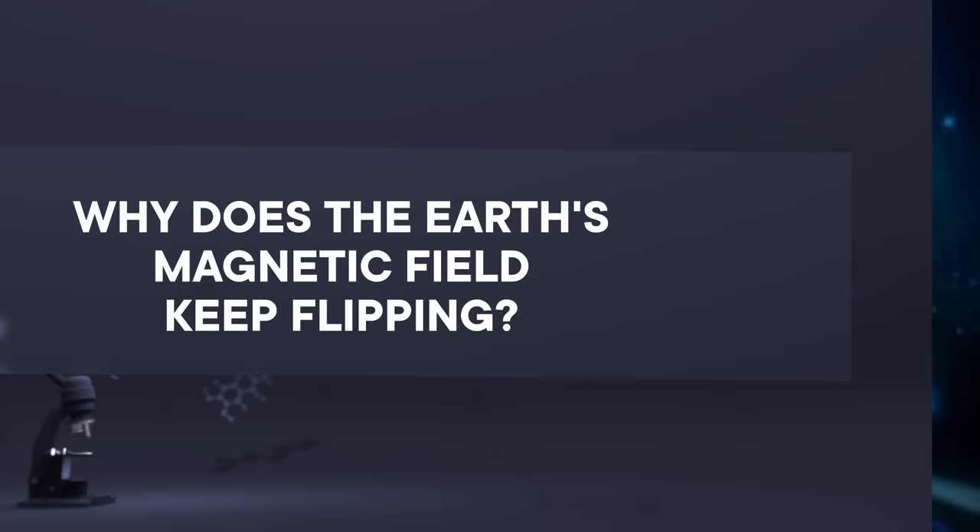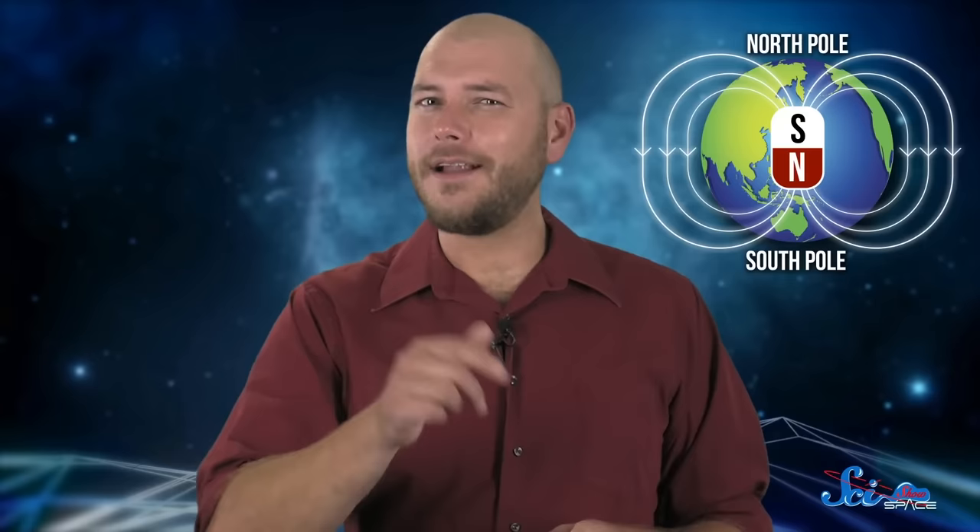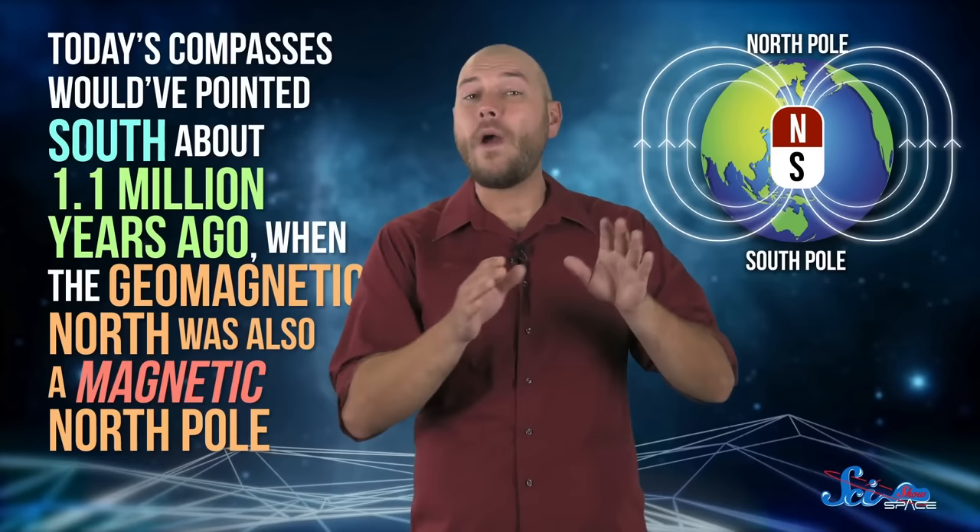Here's something you might not have thought about. The magnetic north pole that compasses point to near the geographic north pole is actually the south pole of the Earth's magnetic field. That's why it attracts the north poles of magnets. But that hasn't always been true. Today's compasses would have pointed south about 1.1 million years ago, when the geomagnetic north was also a magnetic north pole.